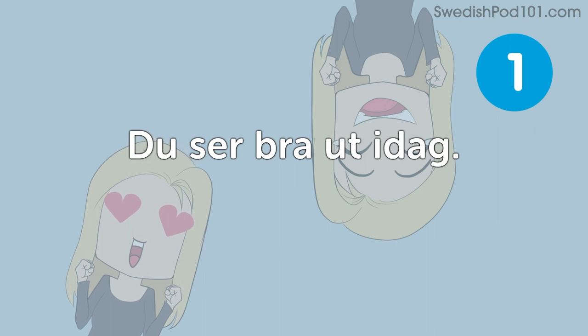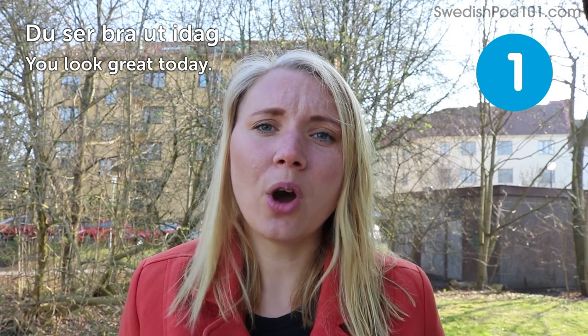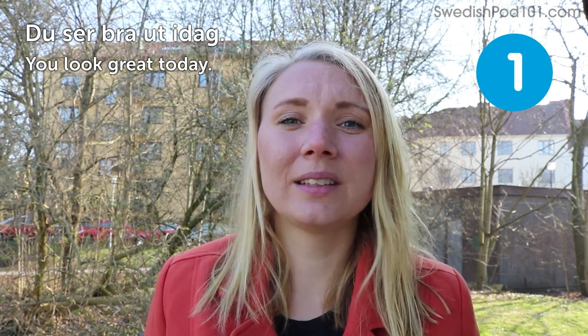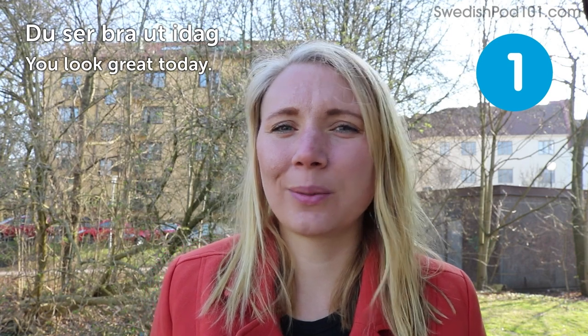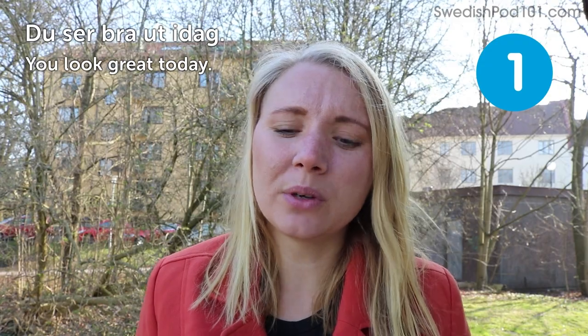Du ser bra ut idag — you look great today. Such a short and easy one, but I believe this is something you can tell anyone and it will always make them happy. Good one to remember.